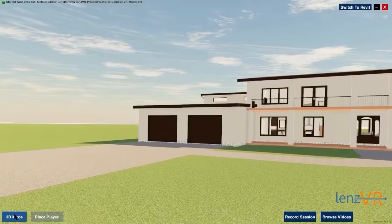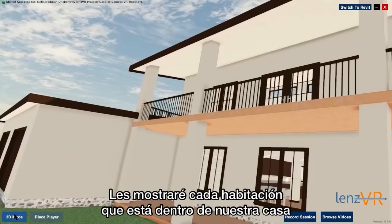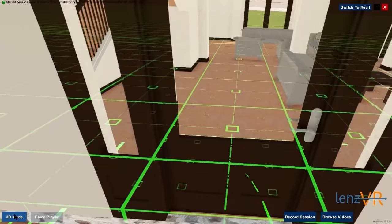And here it is — here is the front view of our home. I'm going to walk you through all of the rooms that we have inside the home. First, I'll give you a better look of the front porch and the front balcony. We have some amazing views both in front and behind this house and we wanted to take full advantage of that. So now let's head inside.